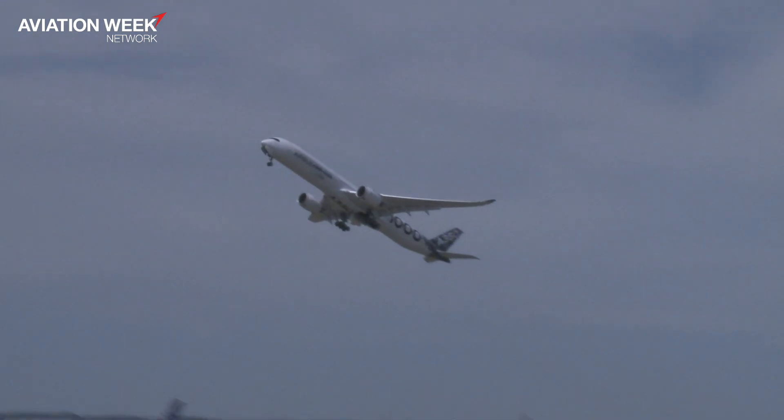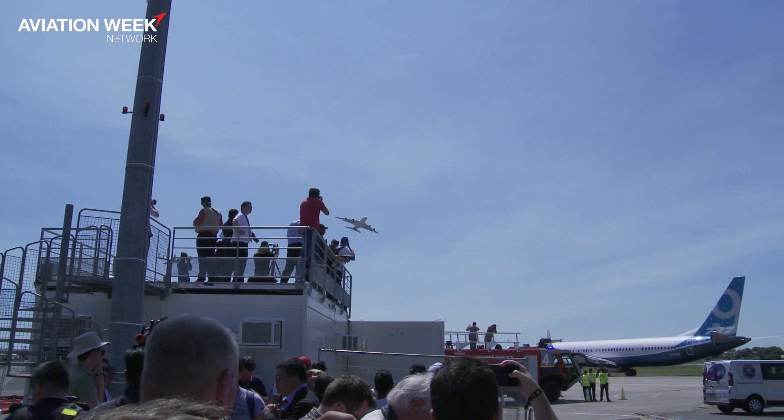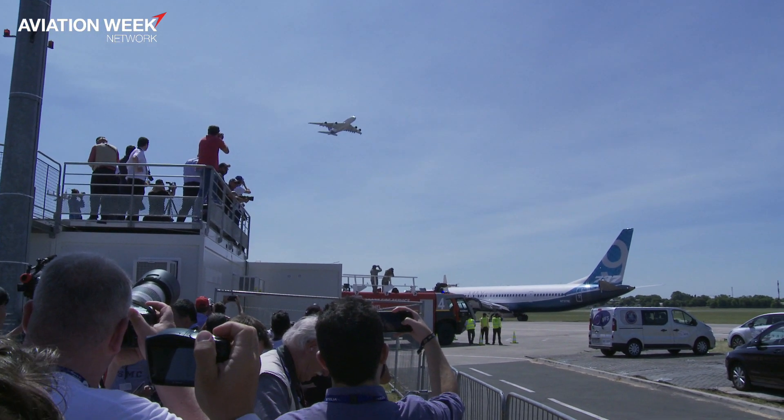Now the A350-1000 is of course a brand new part of the Airbus widebody fleet. Jens, obviously a big show for Airbus again and the first time they've had the A350-1000 here. Do you know what the status is at the moment of flight testing?